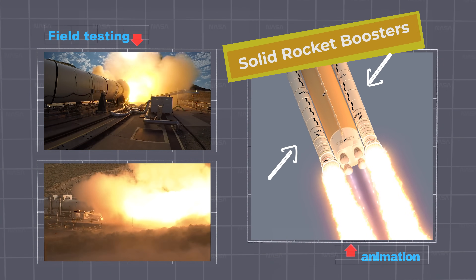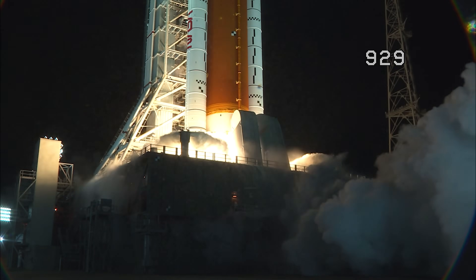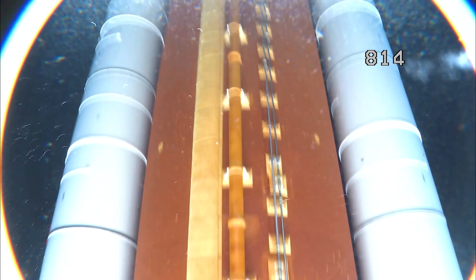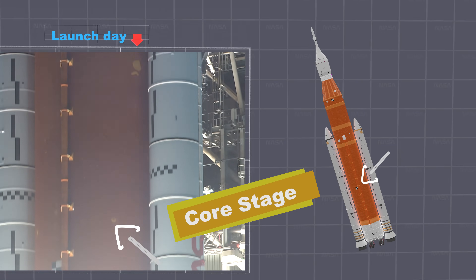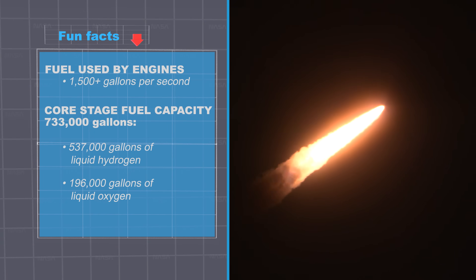It takes a powerful system of engines and boosters to get this massive rocket into the air and propel the Orion capsule all the way to the moon. Two solid rocket boosters burn about 6 tons of solid propellant each second to help lift the rocket off the launch pad. Assisting the boosters are four engines at the base of the core stage, which burn up more than 1,500 gallons of liquid propellant each second.